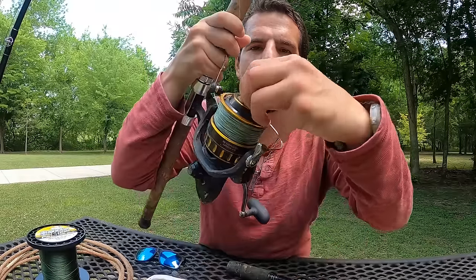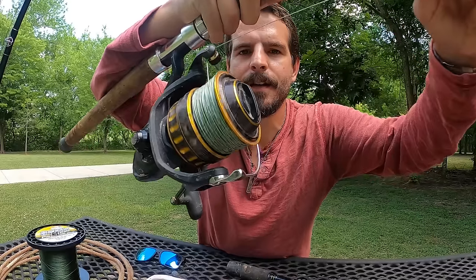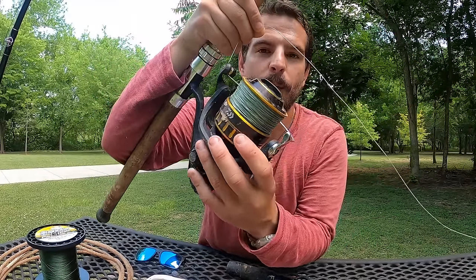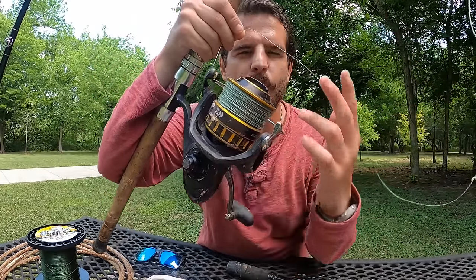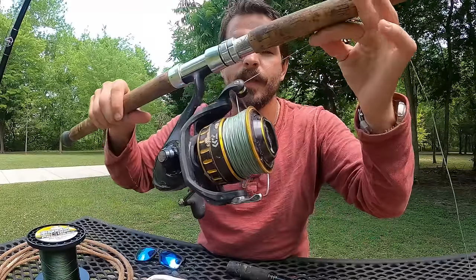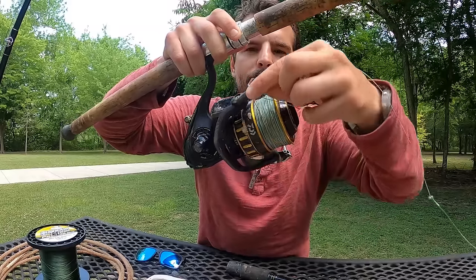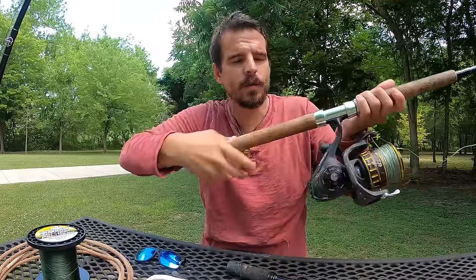These are both spinning reels. This is called a spinning reel because the rotor spins around the spool to take back line. This is just one kind of reel you can use for this type of fishing. My preference these days are multiplier reels.